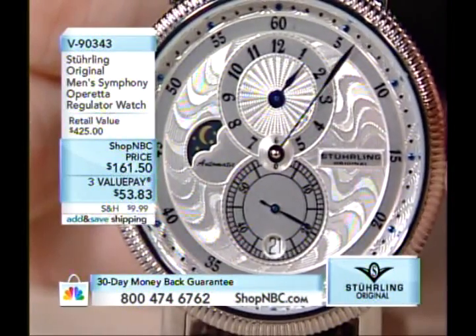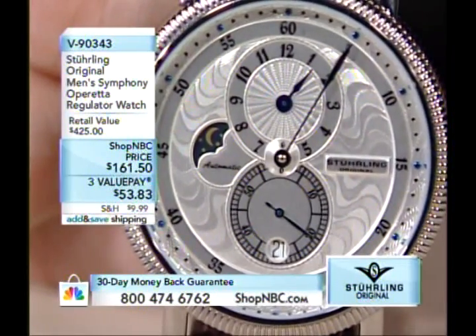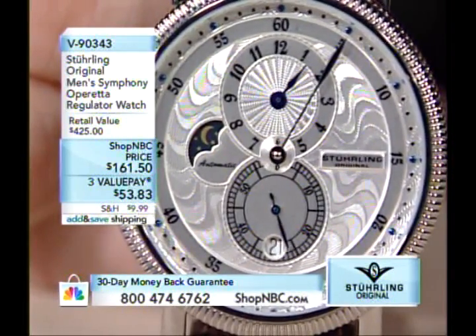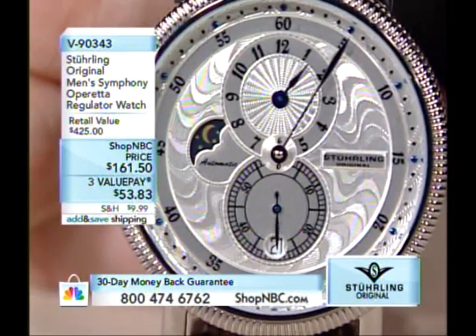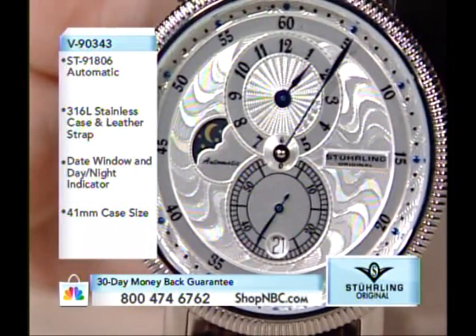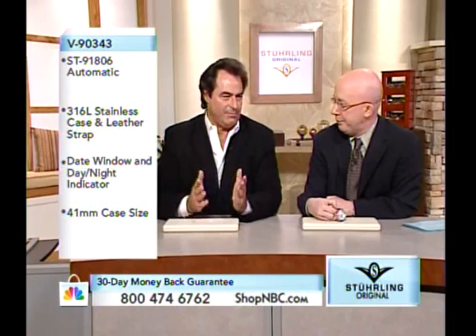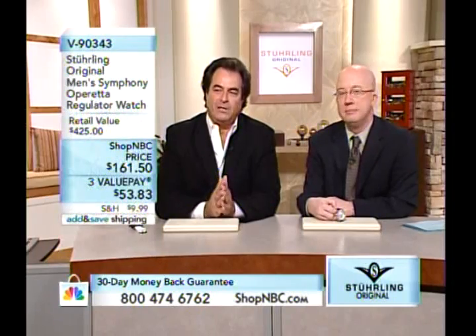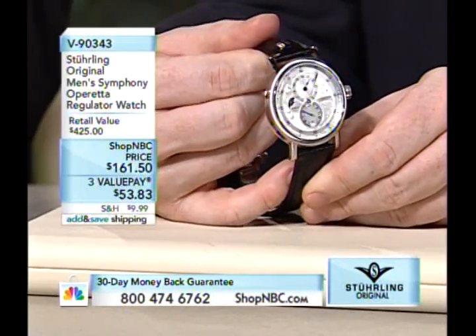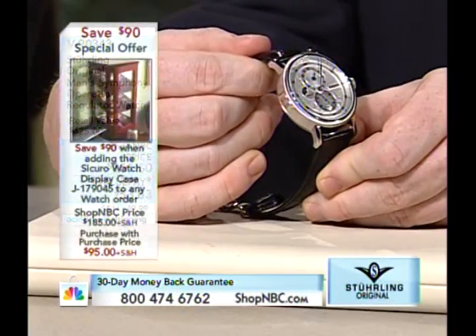On a regulator, it's 1:05 right now — the hour hand points just past one and the minute hand is at five, so this reads as 1:05. The reason they do this is so the minute hand never obscures the hour hand. They refer to this as a doctor's watch — in theory a doctor in a life and death situation should never misread the time. The hour and minute hands are on different axes.